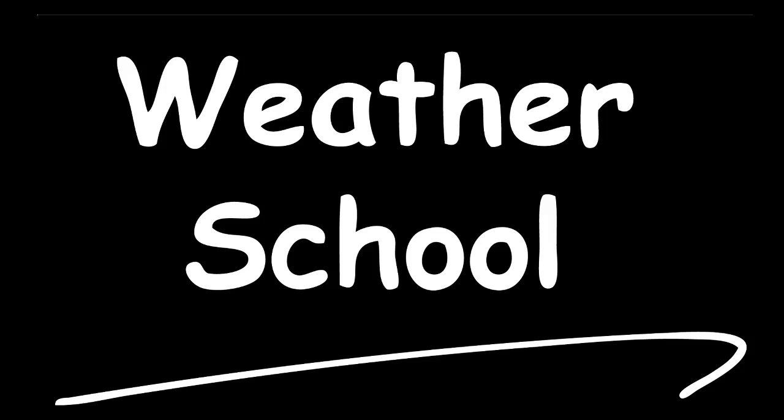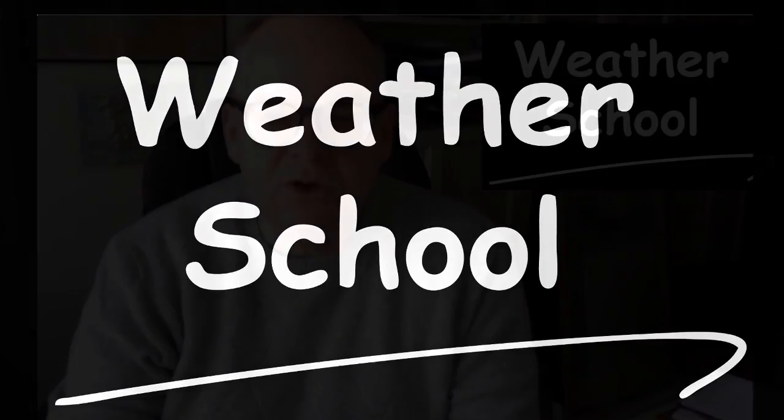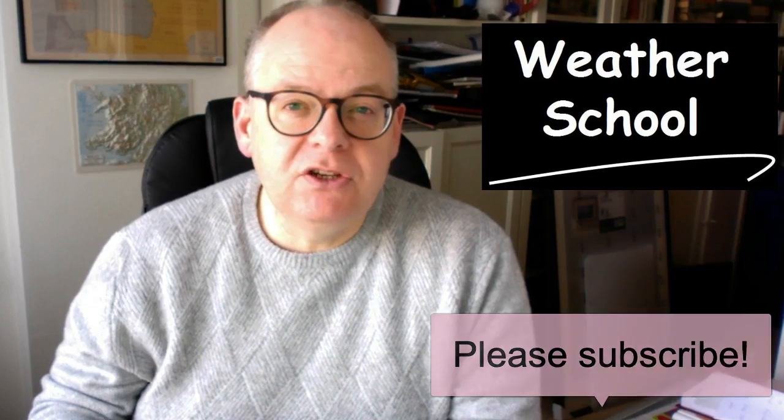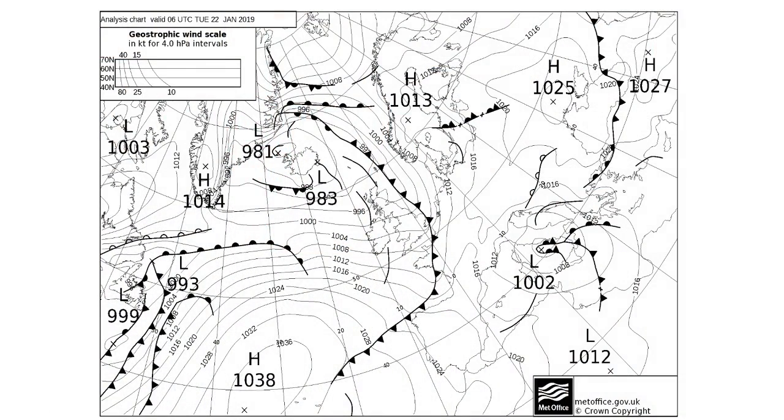Hi everyone, Simon Keeling here at Weather School and today I want to talk to you all about troughs. At Weather School we spend quite a bit of time discussing troughs. They're the lines marked on the charts just as solid black lines. You can see some on this chart just west of Scotland and another one just to the south of Ireland. When you see troughs, think showers — it's a concentrated area of convection, meaning cumulus clouds — the fluffy stuff. These cumulus clouds group together with some embedded cumulonimbus, and you get definite lines of showers developing.